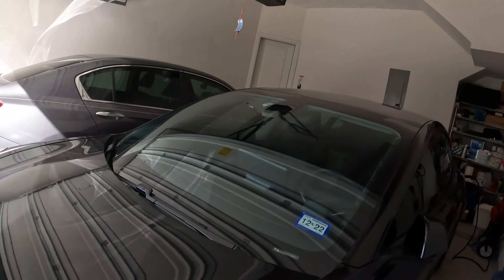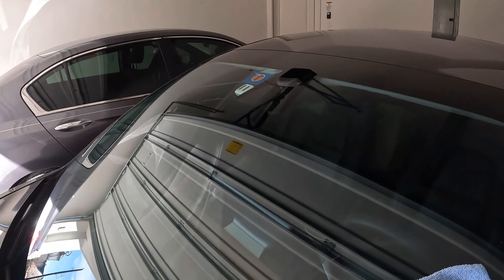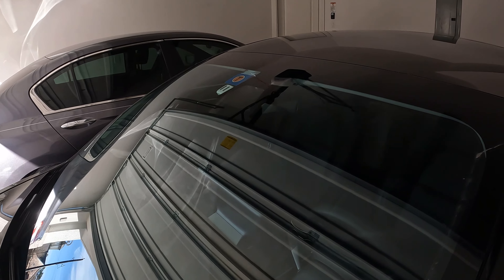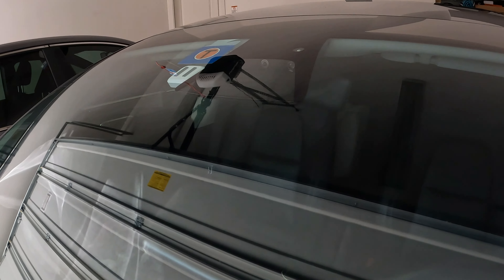Before that, as you can see, I'm in my garage and I wanted to quickly show you how I prepare to test out the FSD Beta. The only thing I do to prepare, to test out a new version, is to clean up my cameras.